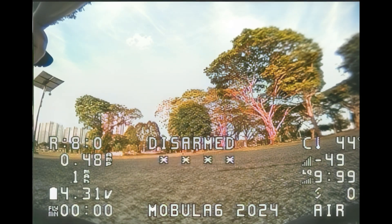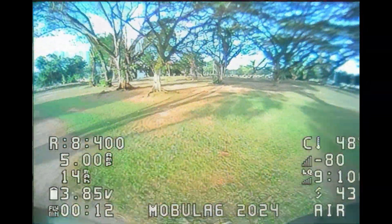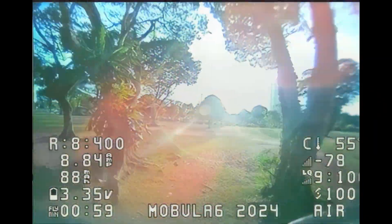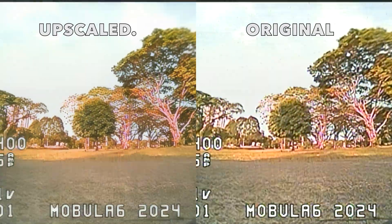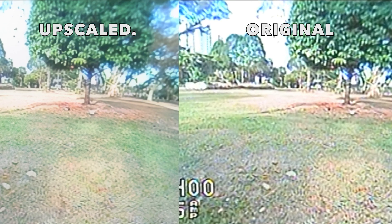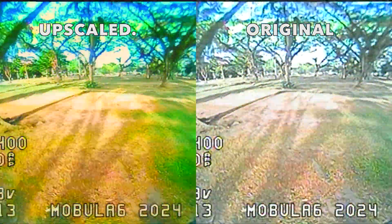With the same video, my buddy Alan did the upscaled version for this particular flight. Here's the side-by-side comparison with the upscaled version on the left and the original version on the right. Notice that if you zoom in, the upscaled version seems to be a lot sharper compared to the original footage of the Mobula 6. Now we're going to add a little bit of color correction for the upscaled video.